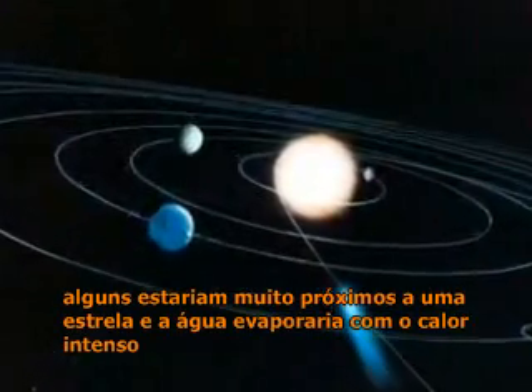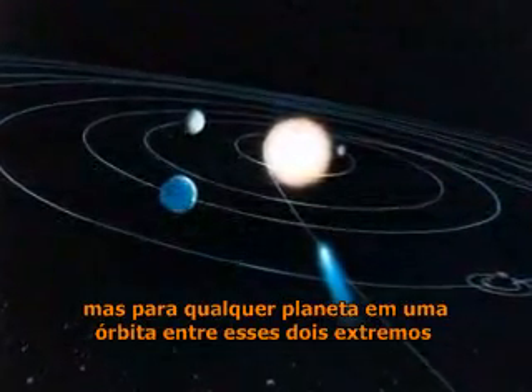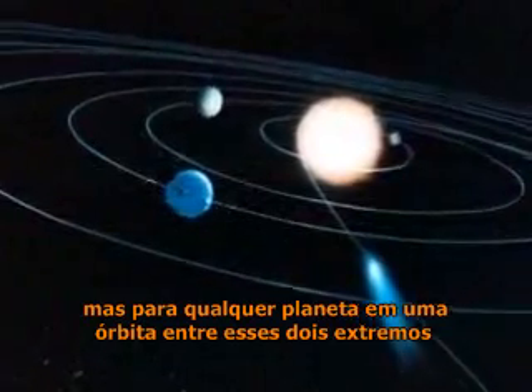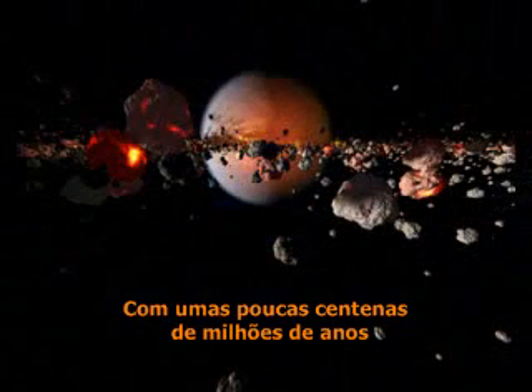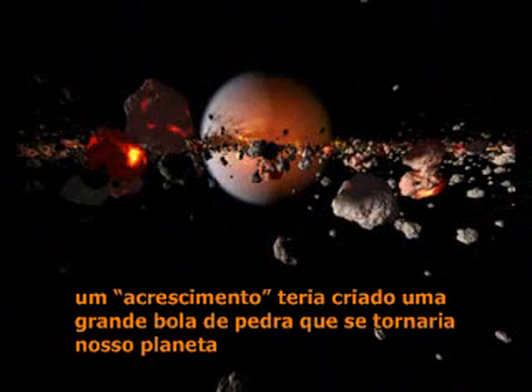Some would be too close to a star, and water would boil away in the intense heat. Others would be too far, and water would freeze. But for any planet in an orbit between those two extremes, water would be liquid, just like on Earth. Within a few hundred million years, accretion had created a huge ball of rock that would become our planet.